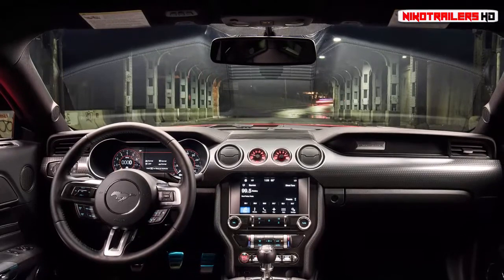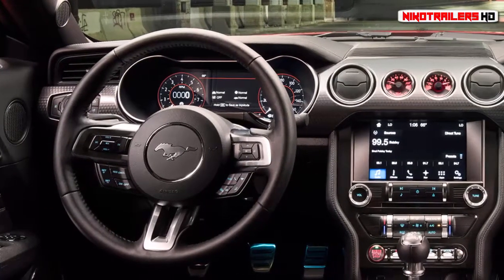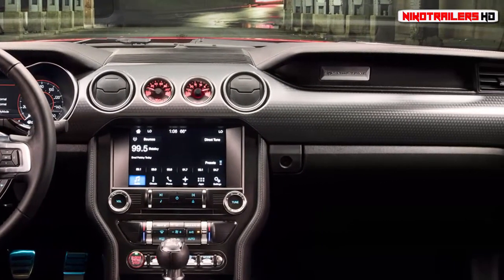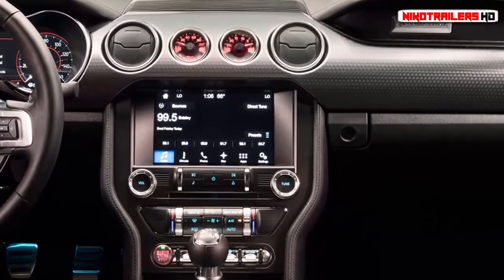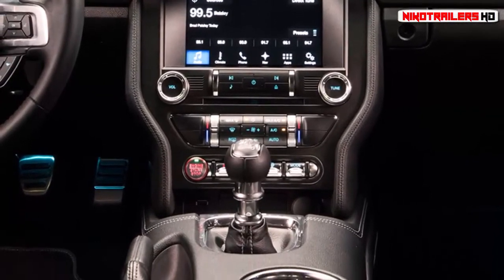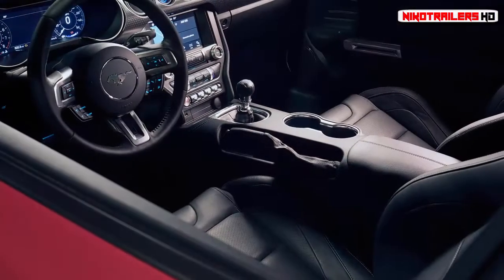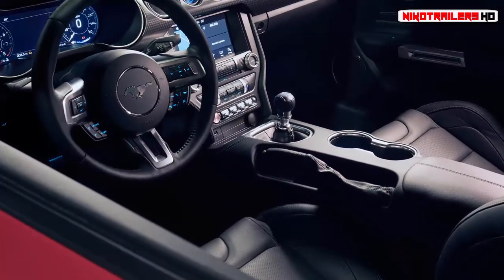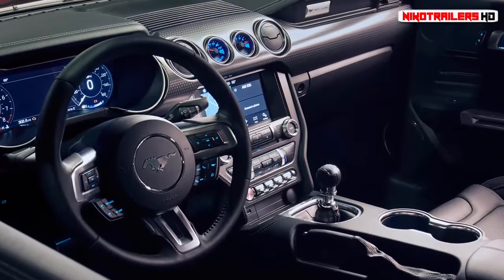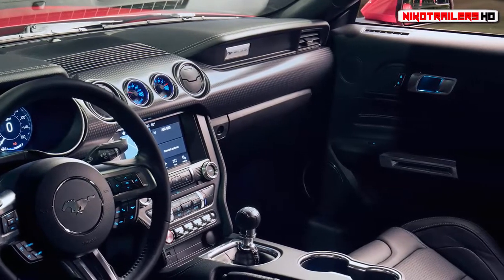First, a refresher on the pre-approved performance package. For $3,995, the GT Performance Package adds 9.0x19 front and 9.5x19 inch rear black wheels wrapped in 255/40R19 and 275/40R19 summer tires respectively, Brembo 6-piston front brake calipers with larger rotors, oil pressure and vacuum gauges, heavy-duty front springs, a stiffer rear anti-roll bar, an underbody K brace, a larger radiator, and a performance rear wing on fastbacks or spoiler delete on convertibles, plus a silver-painted strut tower brace.